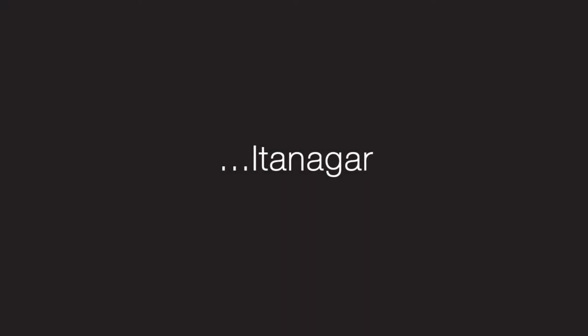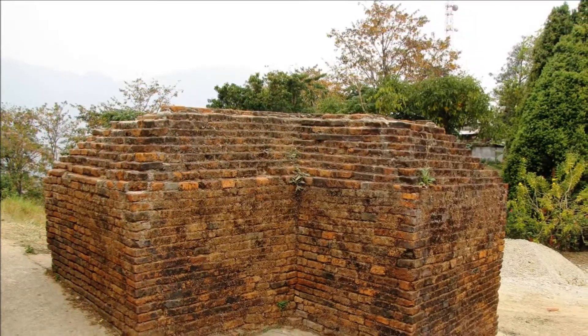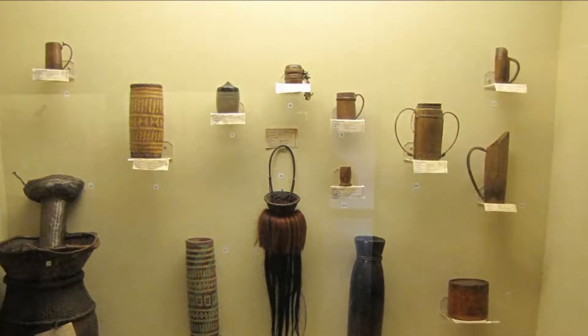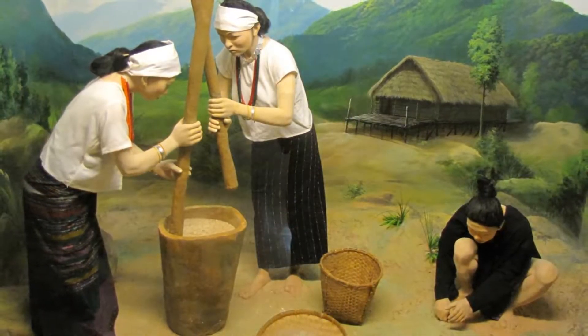The lesser known but unimaginably beautiful capital of Arunachal Pradesh, Itanagar is a place for the curious souls. The place is known for its local handicrafts, which make for a good shopping option to adorn your home. You can pick up a ton of things from the craft centre and emporium as souvenirs for friends and family.